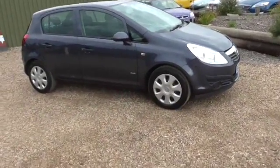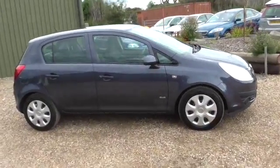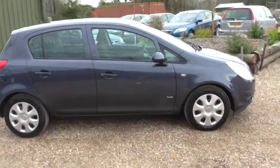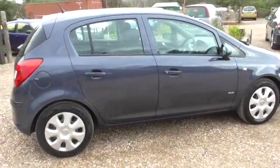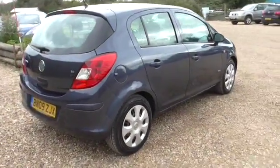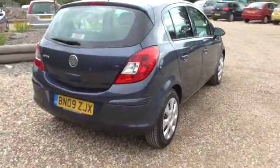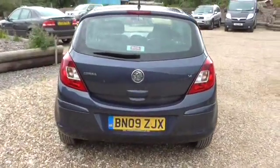Welcome to Calcutt Cars. We've got a 1.4 Vauxhall Corsa automatic 5 door. It's done 33,000 miles, it's only had one former keeper. We took the car in part exchange against the Mercedes CLS we've just sold. It's a locally owned car with a full service history and an MOT until March next year.